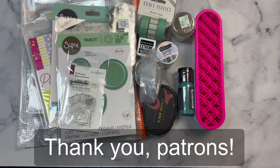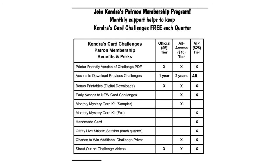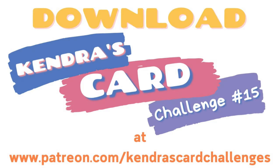I also want to thank my patrons. I couldn't do this without your support. Remember, to enter to win the giveaway prize for this hop, make sure you watch each of the videos along the way to get the giveaway phrase and complete the form in the description box. After the hop ends on July 12th, the winner will be posted on my community page on the Cards by Kendra YouTube channel. If you'd like to receive extra perks and benefits each month, you can join my Patreon membership program. Every month paid members receive digital downloads that can include digital card making kits, digital sentiments, and fun fold tutorials. For more information about the benefits and perks of my Patreon, please visit patreon.com/kendrascardchallenges.